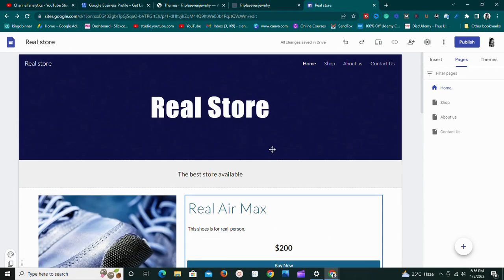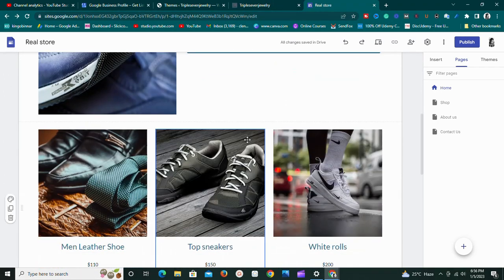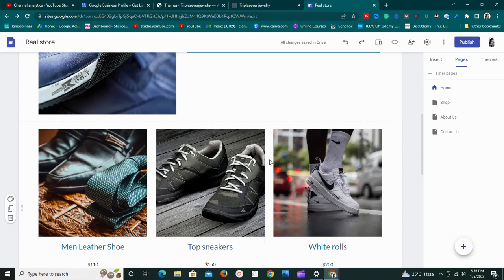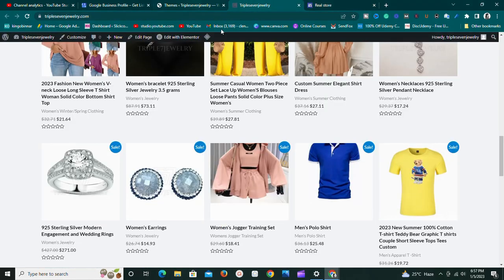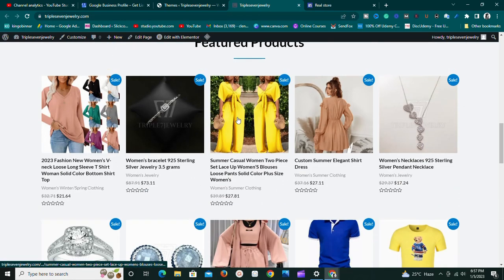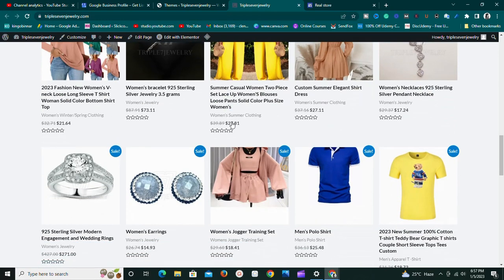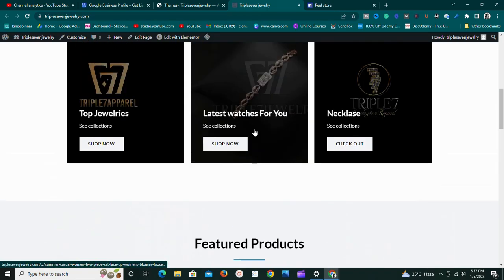With Google Sites, the designs tend to look similar — although you can do some creative things, they're somewhat limited. With WordPress, there are billions of themes, both premium and free, that look quite different from one another.